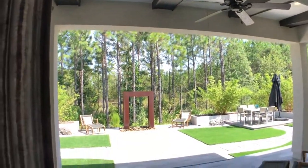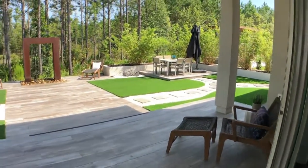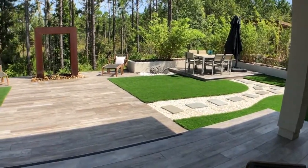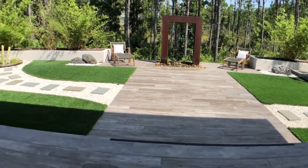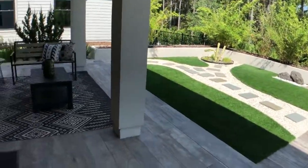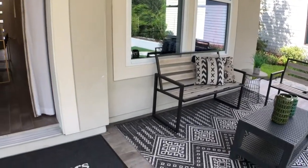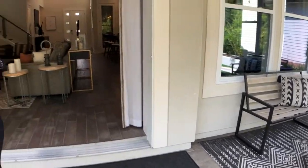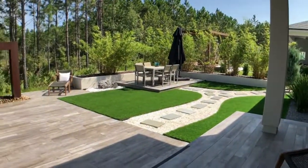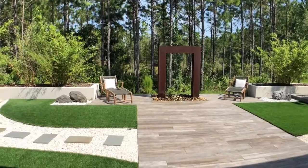These doors actually open all the way if you really wanted to fully enjoy that indoor-outdoor living. It is a beautiful space. This specific model sits right on the woods, which is wonderful — we've kept those preserves around 750 acres in E-Town, because we want our residents to have the option to sit outside on the back porch and enjoy that view. Amazing — great seating spaces, obviously a huge backyard. Toll Brothers always does a great job with their backyards.